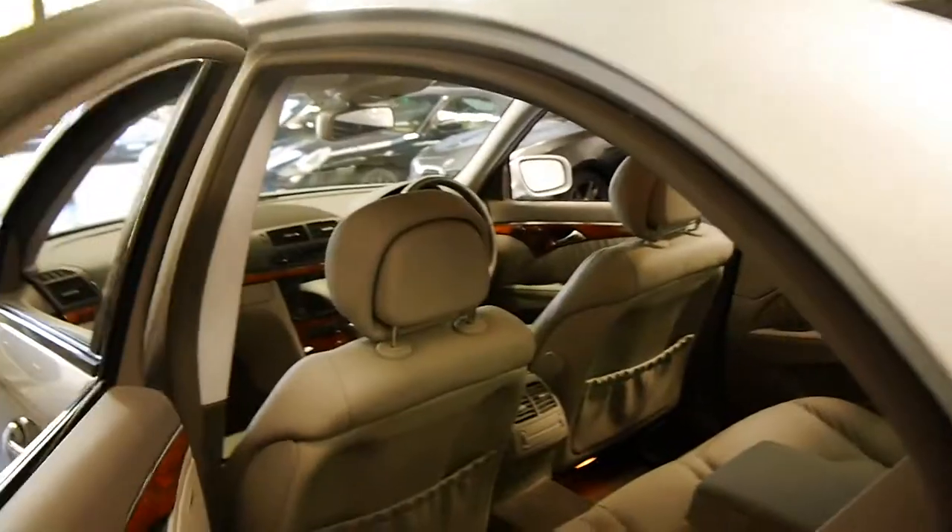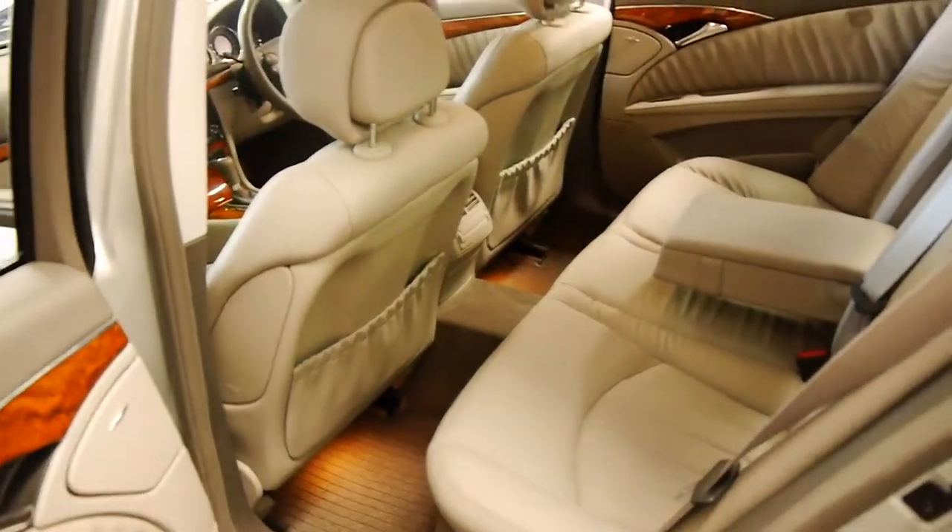It also came with a glass sunroof, and it's got the original factory mats.